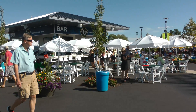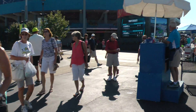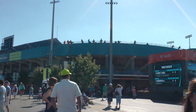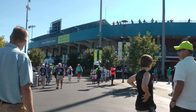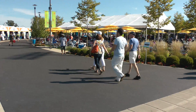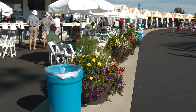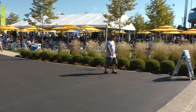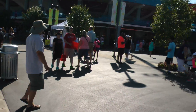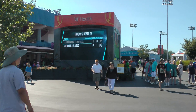And this is the El Arco Bar. We are looking at the main stadium, the Center Court. And this is the food court. They really do have pretty flowers everywhere.